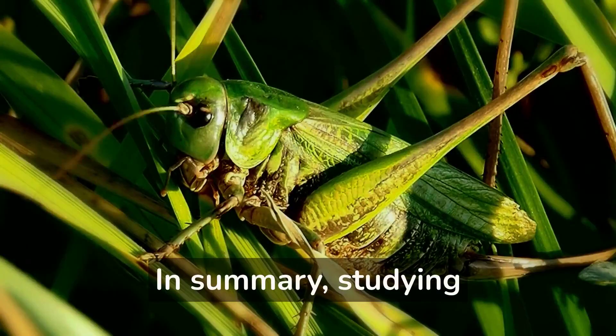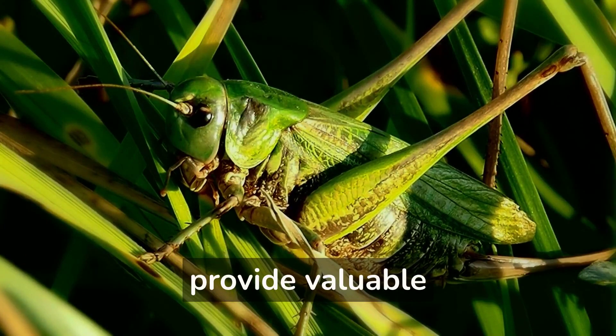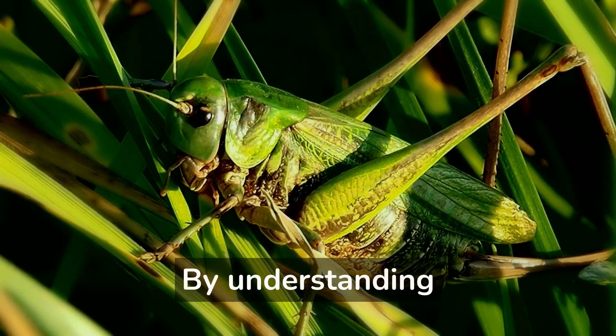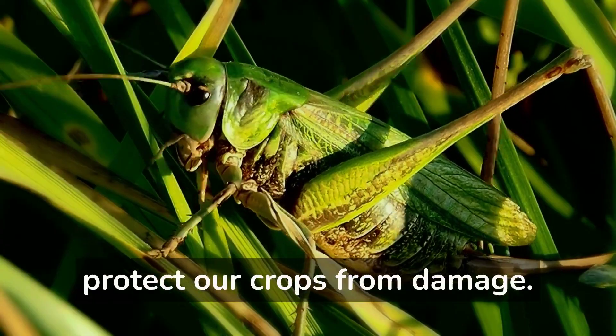In summary, studying the behavior of grasshoppers can provide valuable information about their ecology and help us understand the role they play in the environment. By understanding their behavior and nature, we can learn how to better control them and protect our crops from damage.